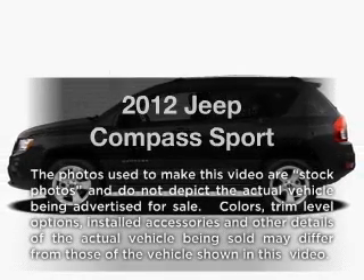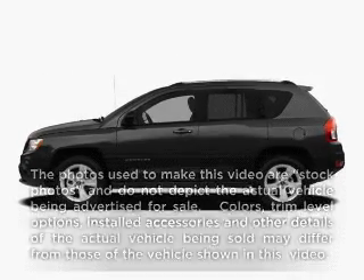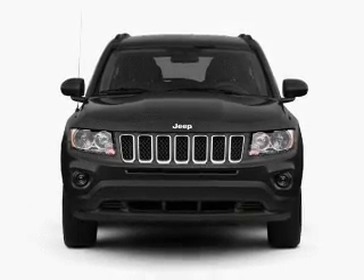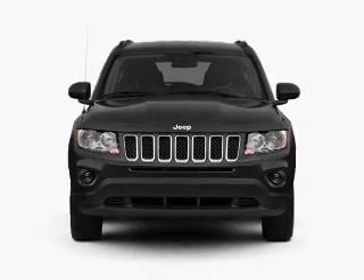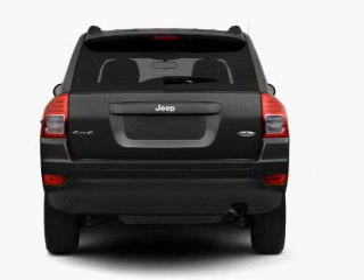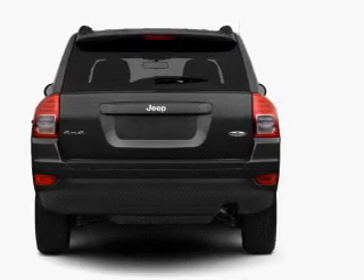Imagine yourself in this 2012 Jeep Compass. If you're looking for a first-rate auto, this one could be yours today. With an efficient four-cylinder engine, the powertrain includes front wheel drive connected to a smooth shifting transmission. The anti-lock braking system will keep you safe on the road.